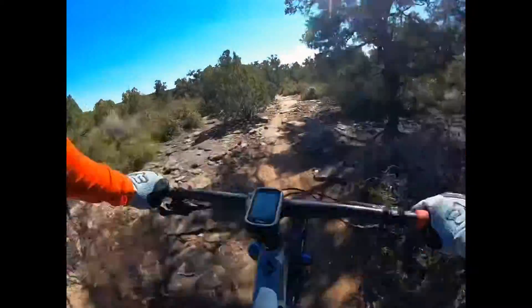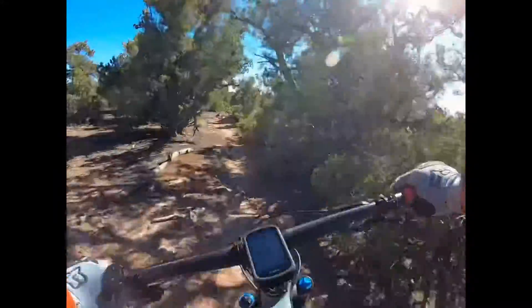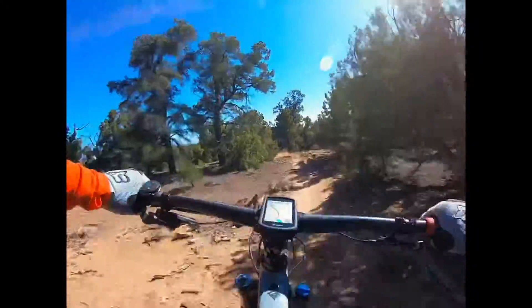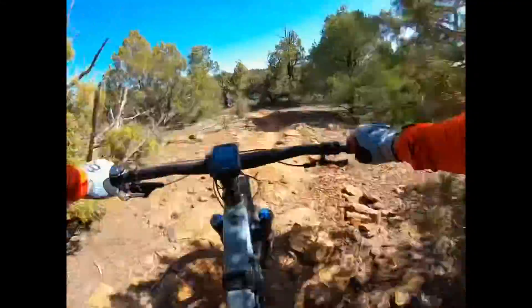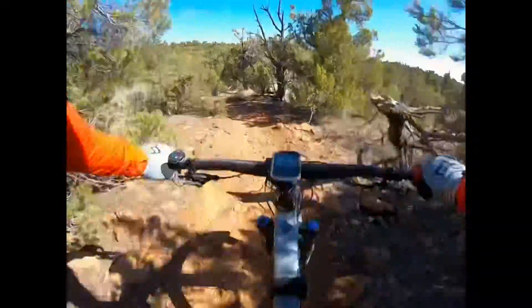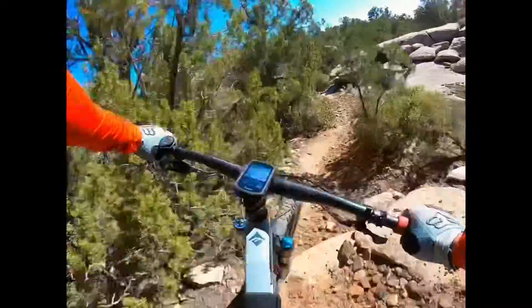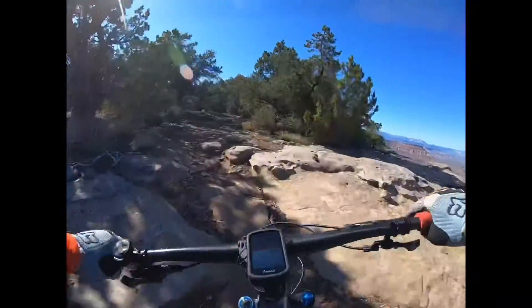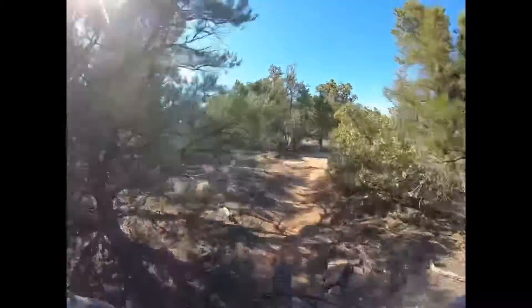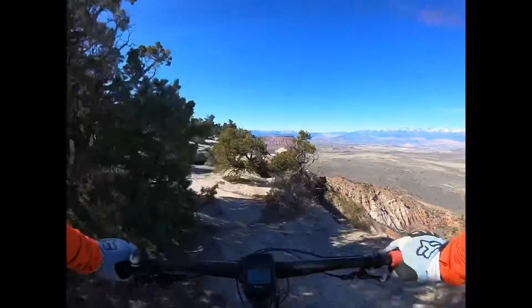Up in the Mesa you go through some rougher slick rock areas and then kind of this gnarly section here — it's just fun to rip through. I mean, how often do you have an awesome trail and a great view at the same time? Welcome.